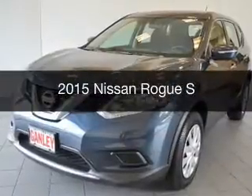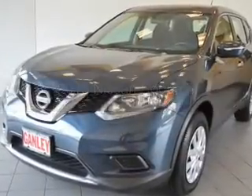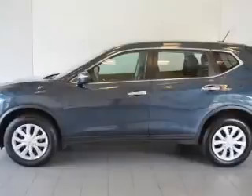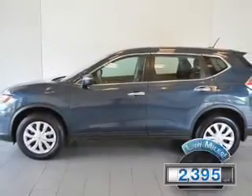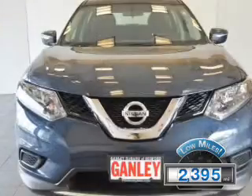This is a used 2015 Nissan Rogue. It's powered by all-wheel drive, engine, and an automatic transmission. With fewer than 3,000 miles, this vehicle is like new.